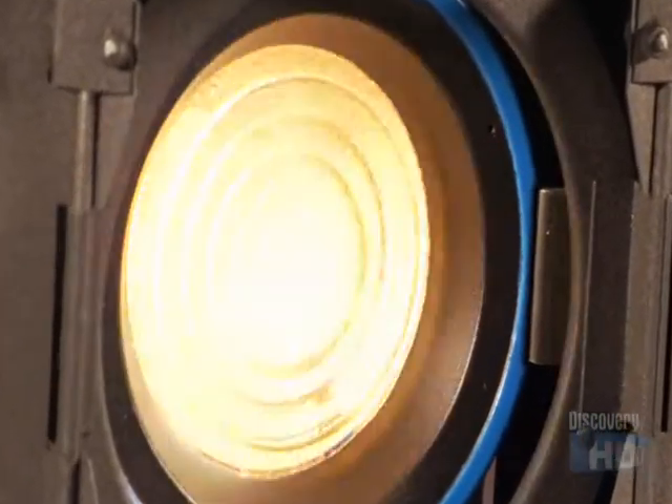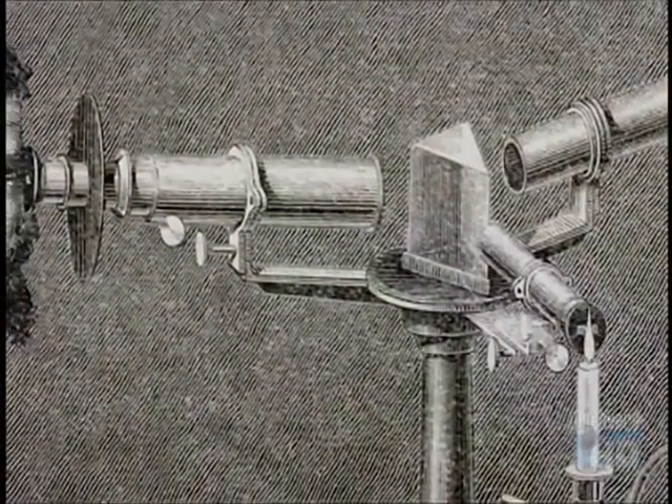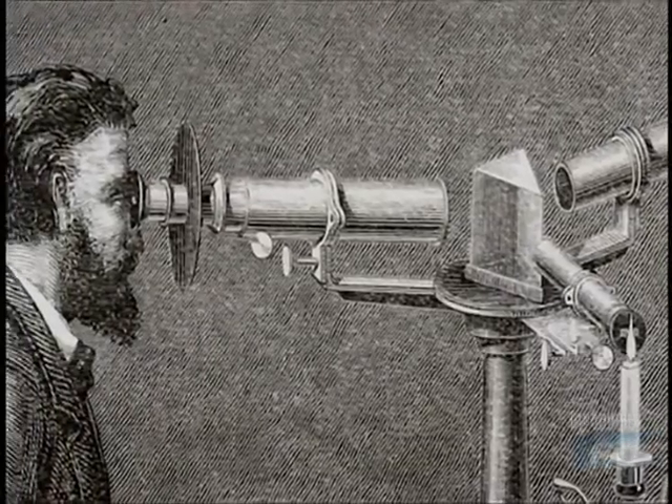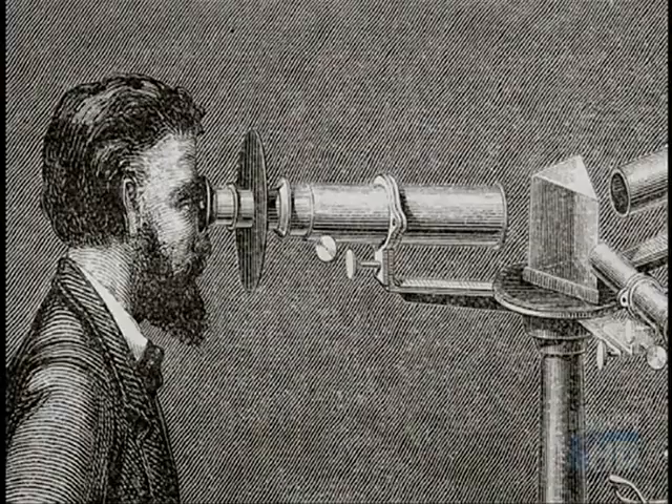While watching the experiments, Kirchhoff was reminded of how a prism spreads light into a rainbow of colors. So using a prism and the pieces of a small telescope, Bunsen and Kirchhoff built the first spectroscope, an analytical device they hoped would help them see the spectra coming from heated substances.